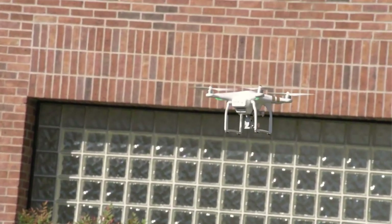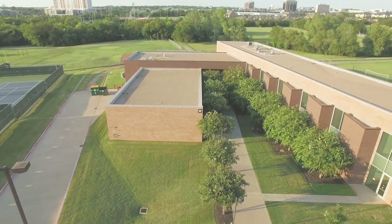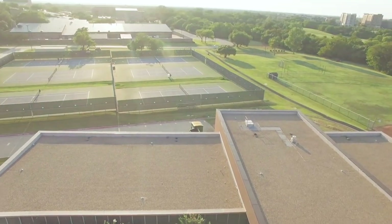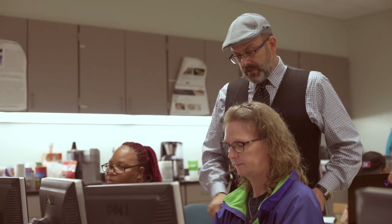Drones have disrupted the technology that has been in place for actually 20 or 30 years. Now we're able to do with drones something we've never been able to do before — very fast, very cost-effective. We designed the course to give people an introduction to drones, but drones being so new, people were clear they wanted to know how to use a drone, but they had to start from square one.